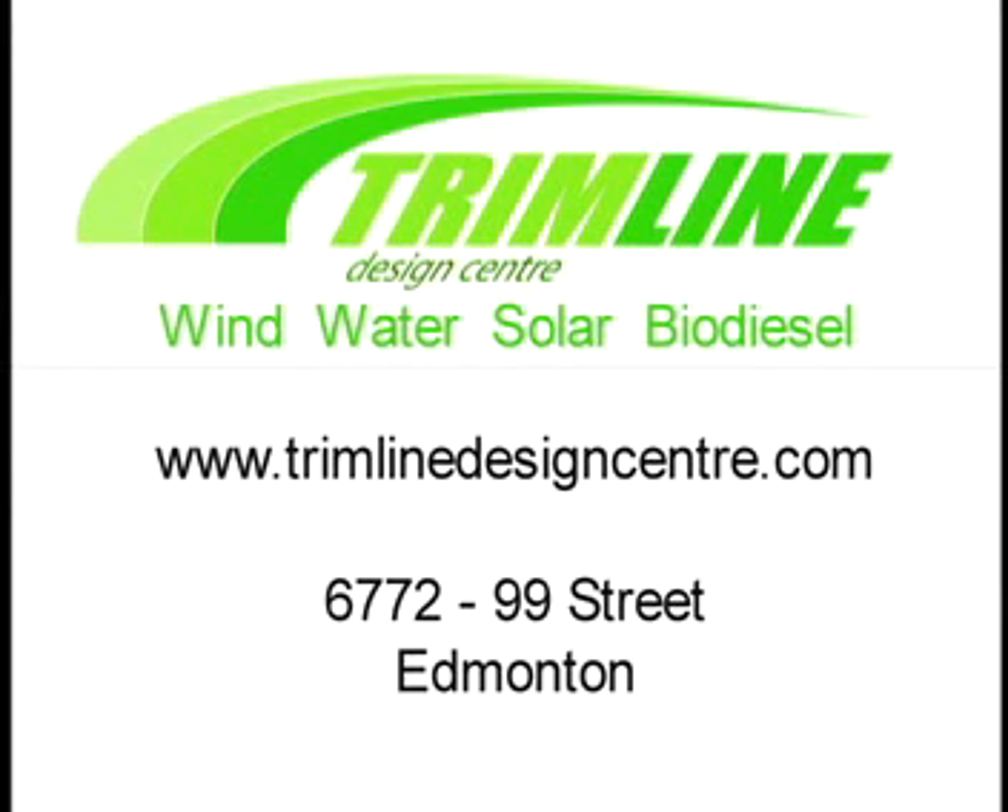This episode of Made in Alberta was sponsored by Trimline Design Centre, a source for alternative energy solutions. For more information, visit their website at www.trimlinedesigncentre.com or their showroom at 6772 99th Street in Edmonton. Join us again as we explore other new ways of staying warm in future Alberta winters.